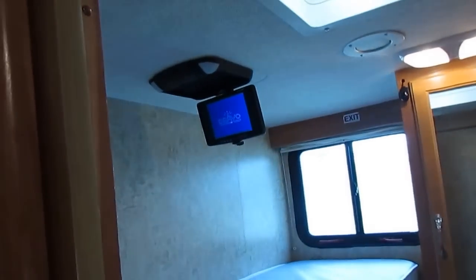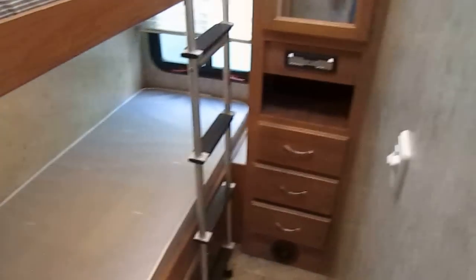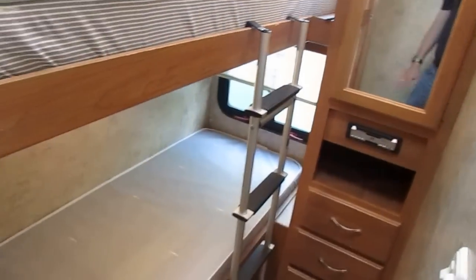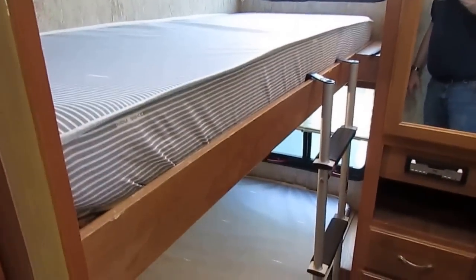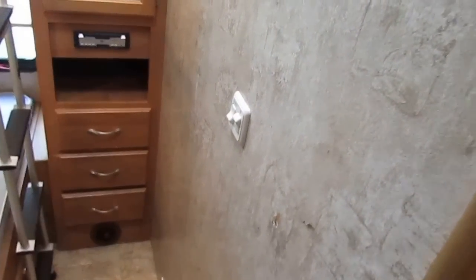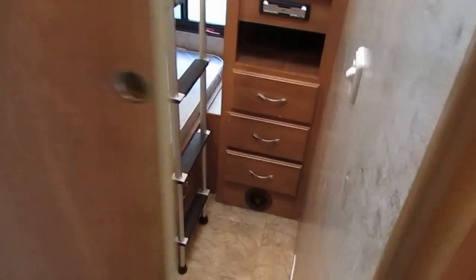Behind door number two we've got the kids' room. You've got two bunks, a little TV up top, and a built-in DVD player right there underneath the closet. These are brand new mattresses I just had put in — the old ones were missing, so somebody obviously used this for storage instead of a kids' room. But I went ahead and put two brand new custom-fit mattresses, never been slept on. You've got windows, a TV, storage, a little hanging closet, plenty of lights, and of course duct work for heat and air. And it closes off.